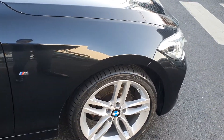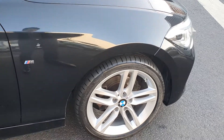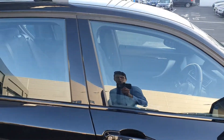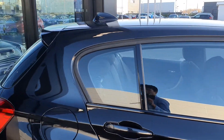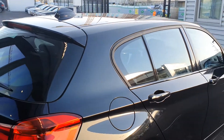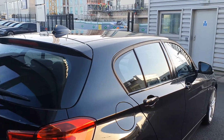You have the BMW double spoked alloys on run flat tyres, the M Sport badging, the high gloss Shadowline trim finish surrounding the windows, the shark fin aerial up top, and the rear spoiler.